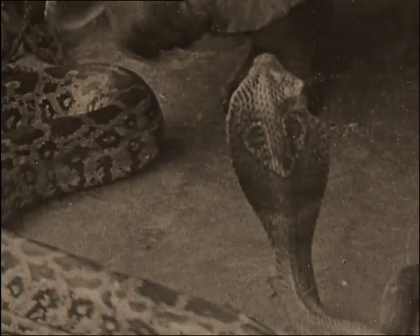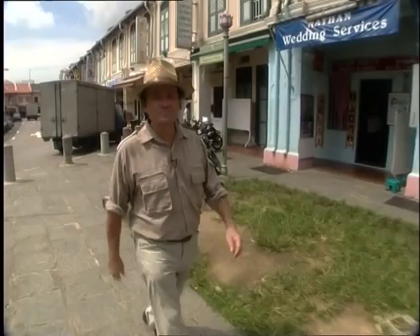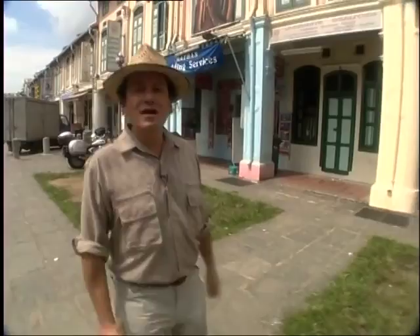You might suppose that because we're in Little India, this is going to be a program about all things Indian. Hidden away in Kerbau Road, there's a little architectural gem that I first came across about 10 years ago, and I'm reliably informed that it's still there.